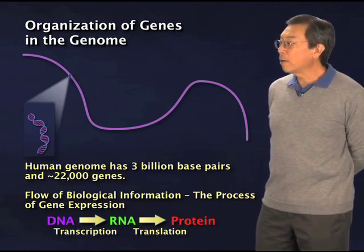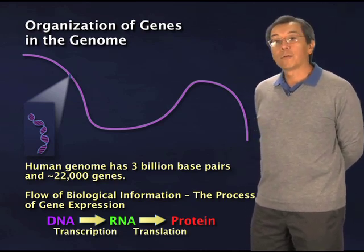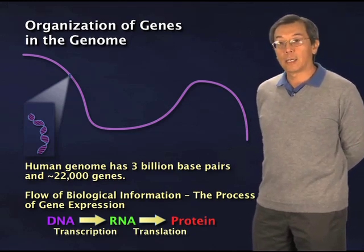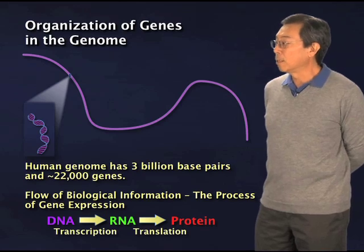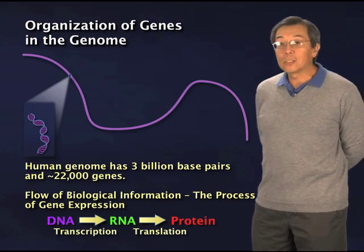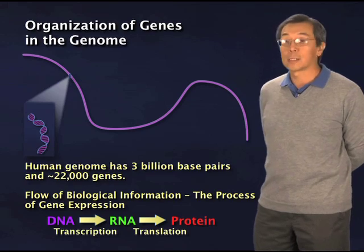As I already explained, there's this flow of biological information where you have to extract the information buried in DNA, convert it into RNA. What I'm not going to cover today is the process of going from RNA to protein, which is called a translational reaction. I'm going to focus on the first step of converting DNA into RNA, which is the process of transcription.